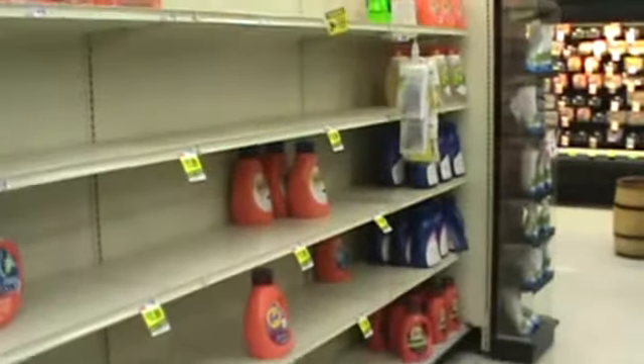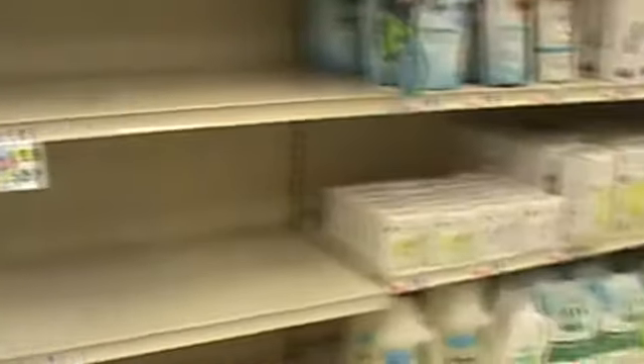Here's the laundry cleaners — almost all gone. And for the bleach: one row is completely gone, the second row almost gone. Here are some cleaners that are gone. And most of the disinfectants are gone too.